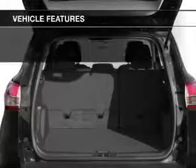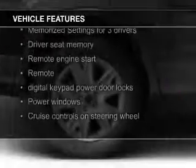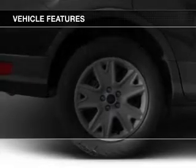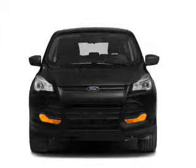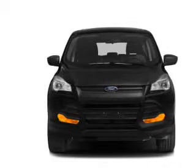The features include a turbocharger, push-button start, leather seats, heated seats, Ford Sync voice activation, Sirius XM satellite radio, digital audio input, remote start, memory seats, and a premium sound system.